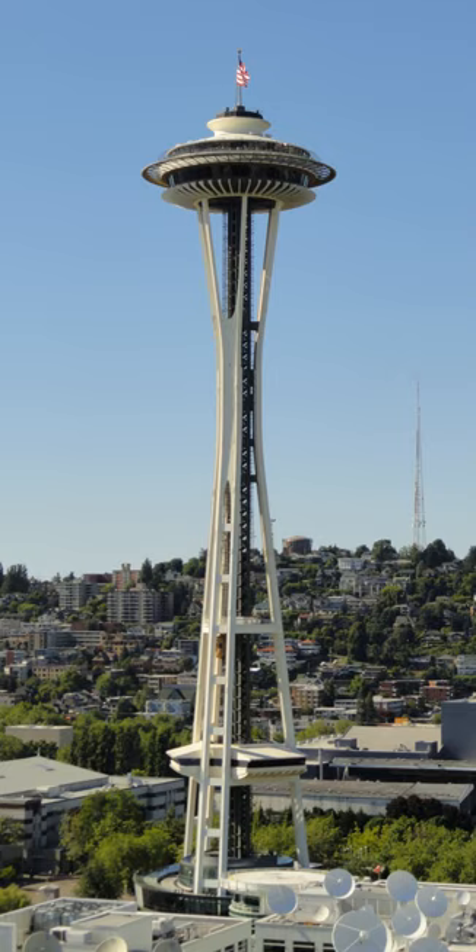The architecture of the Space Needle is the result of a compromise between the designs of two men, Edward E. Carlson and John Graham Jr. The two leading ideas for the World's Fair involved Carlson's sketch of a giant tethered balloon and architect John Graham's concept of a flying saucer — the halo that houses the restaurant and observation deck. Victor Steinbrück introduced the hourglass profile of the tower.